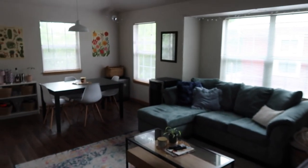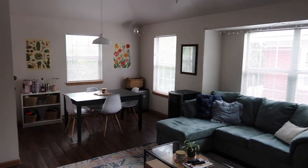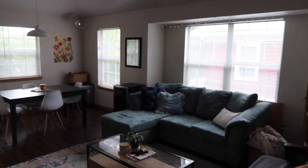Hey guys, welcome back to my channel! Today's video is going to be an apartment tour, so we're just going to hop right into it. Walking in, you get a good glimpse of our living room and dining room. I'm literally obsessed with the lighting in this place — it's so fun.